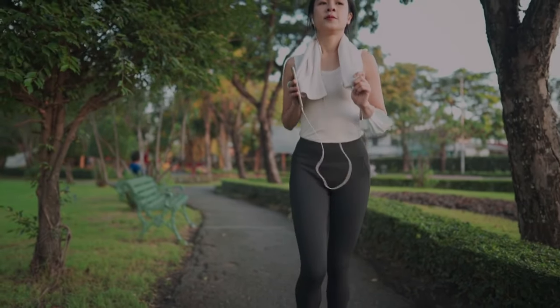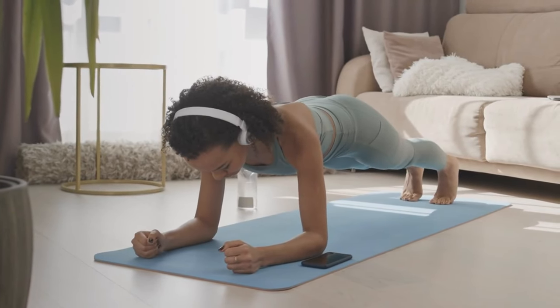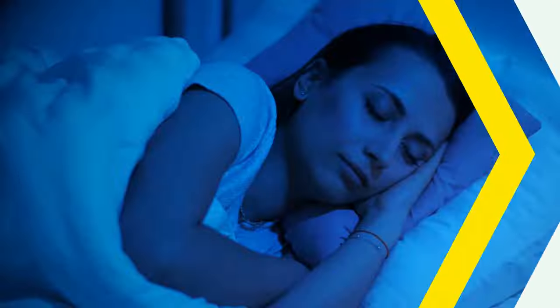Third, planking speeds up your metabolism. It burns more calories than regular ab exercises like crunches. Just 10 minutes of planking a day can boost your metabolism and help you burn more calories even while you sleep.